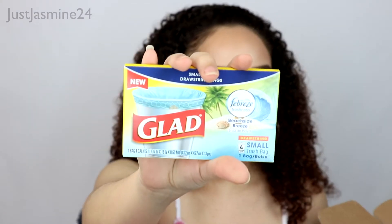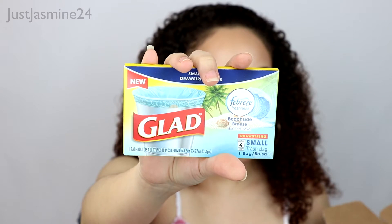The next product is the Glad small can drawstring bags. I would love to use this for my bedroom trash. And this next one is a Compeed advanced blister care.